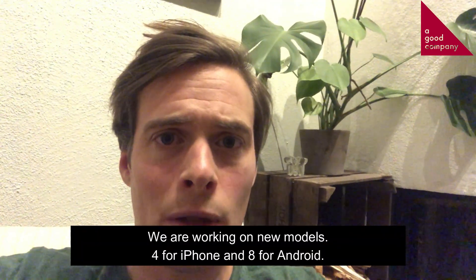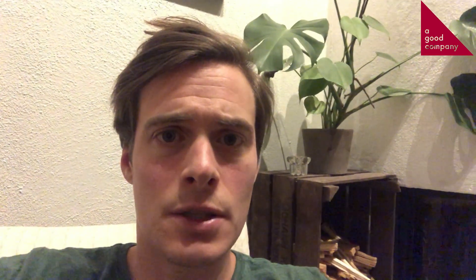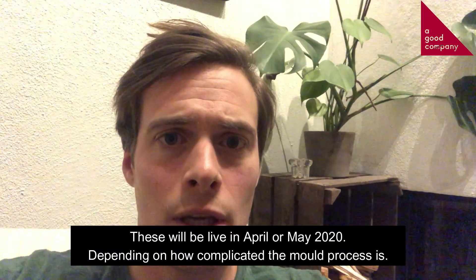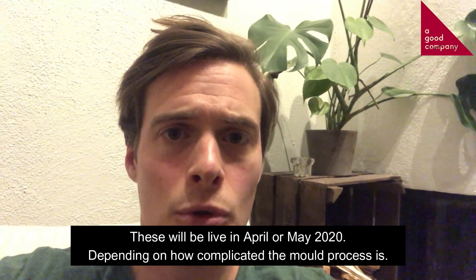We're working on 12 new models — 4 for iPhone and 8 for Android. Those will hopefully be live in April or May, a little bit depending on how complicated the mold process is.